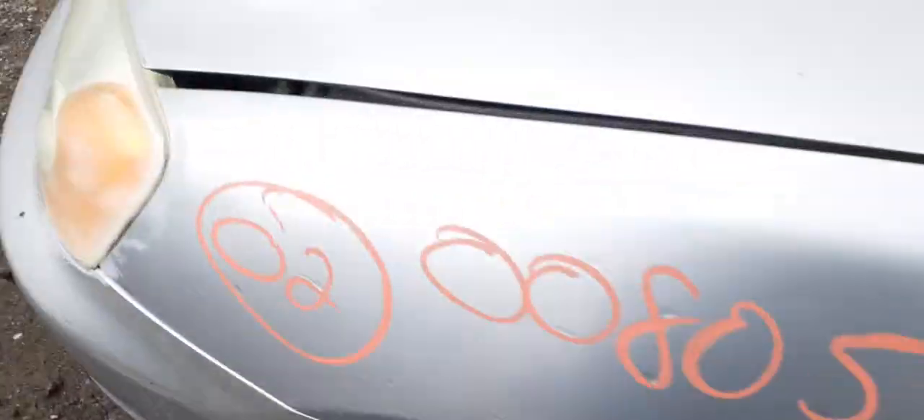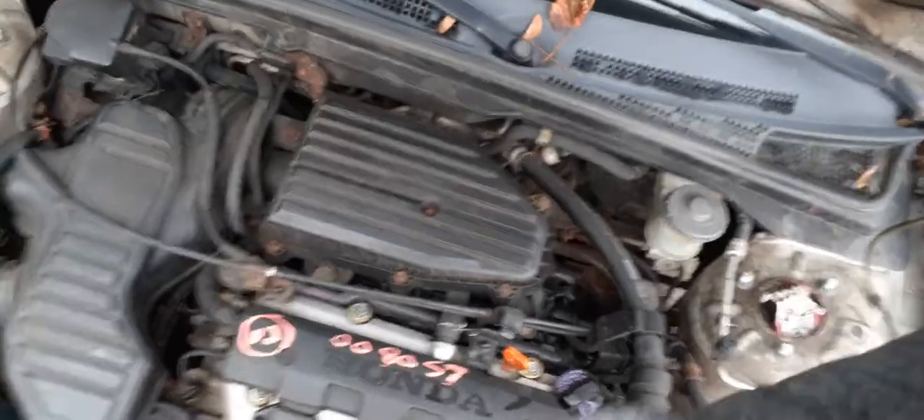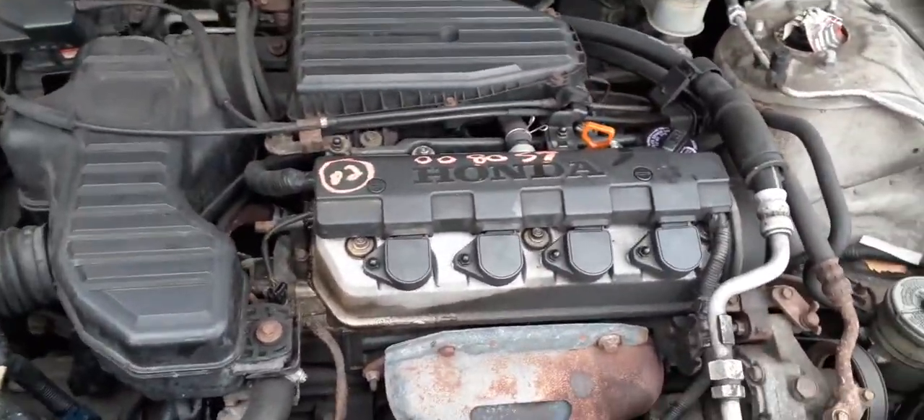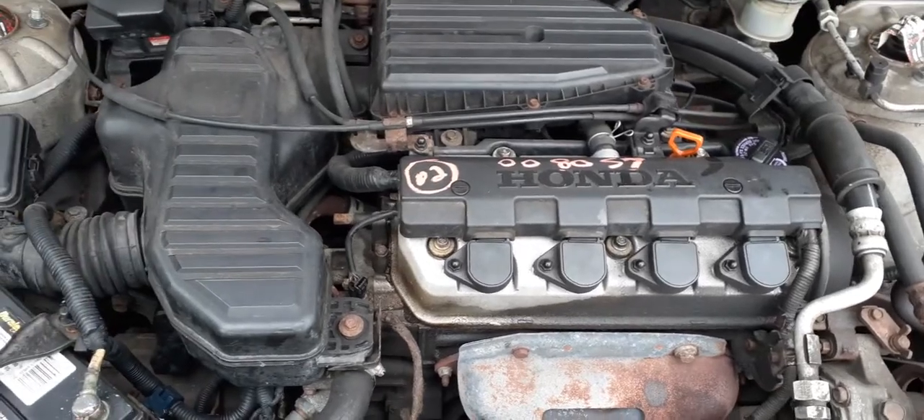Let's get underneath the hood and show you the 1.7 motor — single overhead cam. Motor's no good; it runs but with quite a bit of ticking.